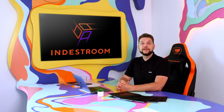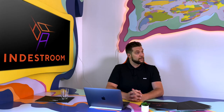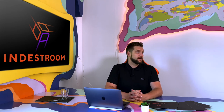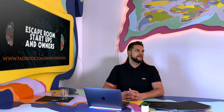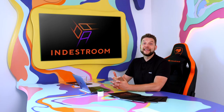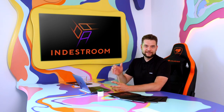Thank you for watching this webinar. Please leave your reactions and let us know if it was useful. If you're not yet a member of our Facebook industry groups, you should definitely join. In the Escape Room Startup and Owners Group, you can always find answers to any business-related questions. And Escape Rooms Buy, Sale and Trade will help you to purchase or sell equipment or turnkey escape rooms. Let's develop this industry together. Thank you for watching — stay with us at Destrum.